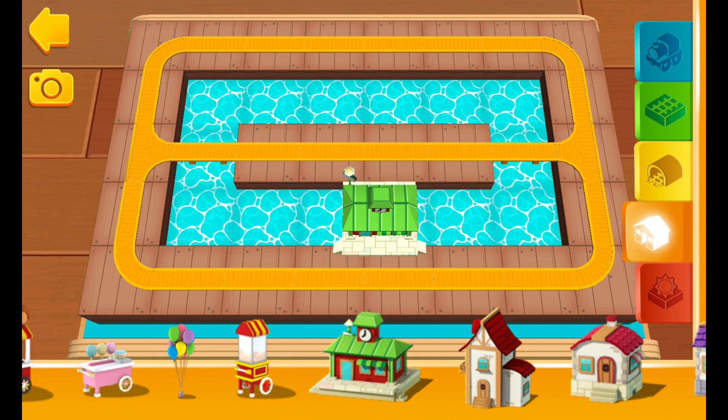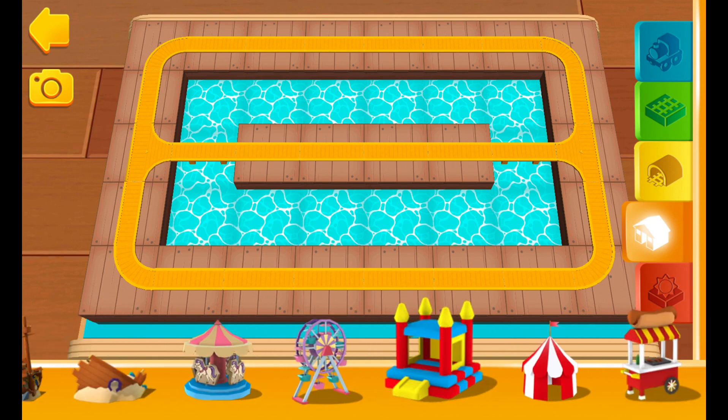In the orange shelf, you'll find all sorts of buildings, trees, and other decorations.